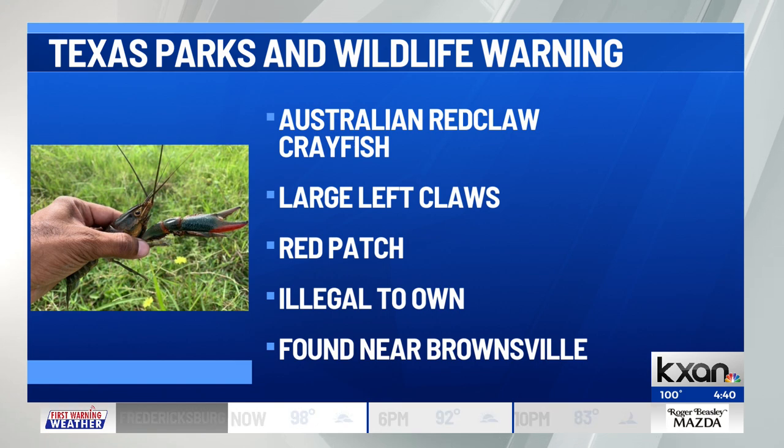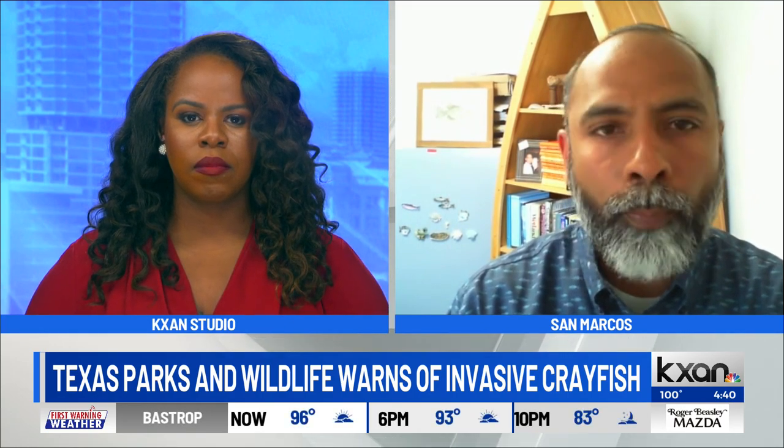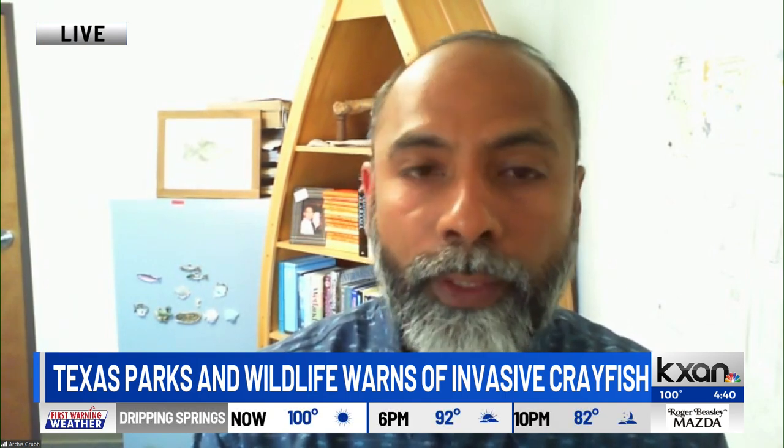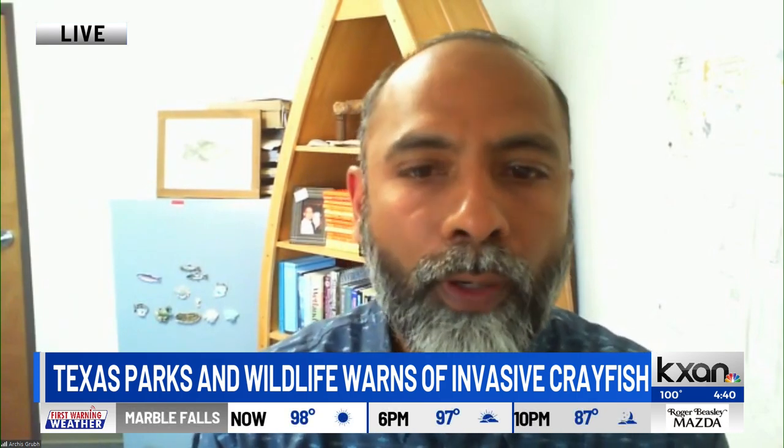So you said it's not too hard to spot — if you do spot it, what should people do? We are encouraging people to report the sightings with the exact location and also as many clear pictures as possible. That's going to help us figure out how far this exotic species is spread throughout South Texas.